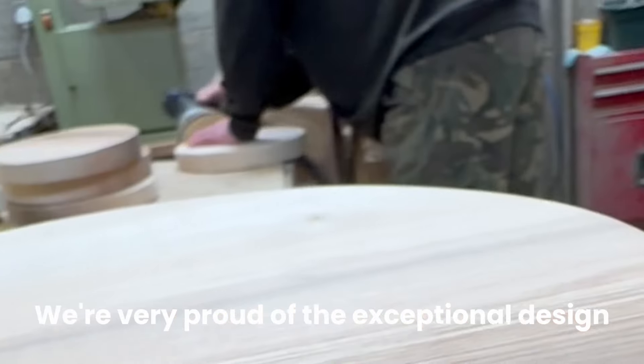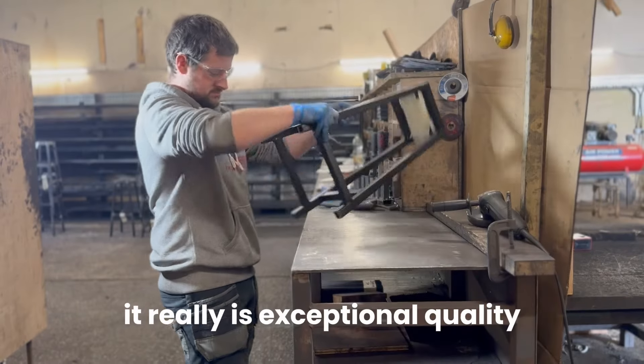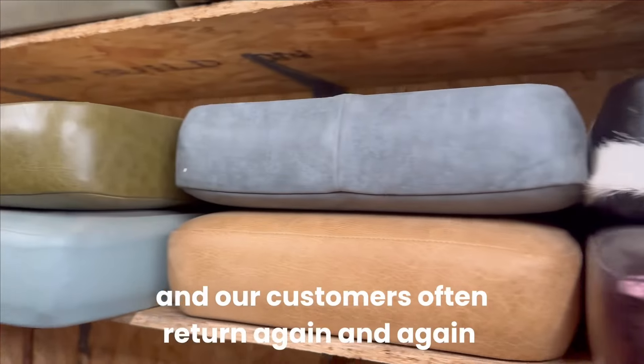We're very proud of the exceptional design and craftsmanship that goes into every piece of furniture we sell. It really is exceptional quality, and our customers often return again and again.